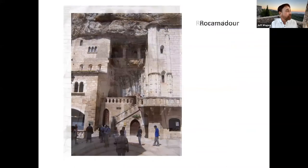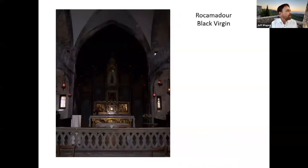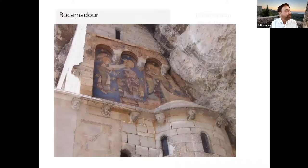Inside the church, you can see how it's built literally into the cliff. Unfortunately this is not a very good photo, but you can just see the famous Black Madonna, who is black not by race but by soot. There are some amazing frescoes that, because they were protected under the cliffs, are in relatively good condition given their exposure to the elements.